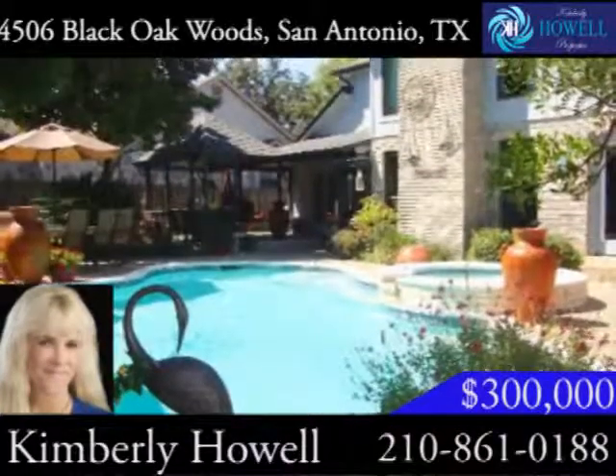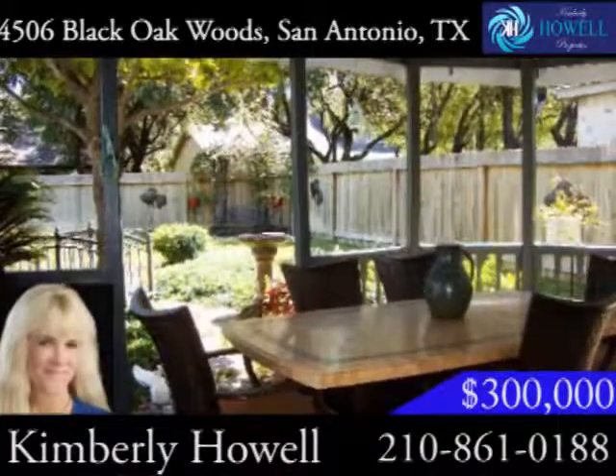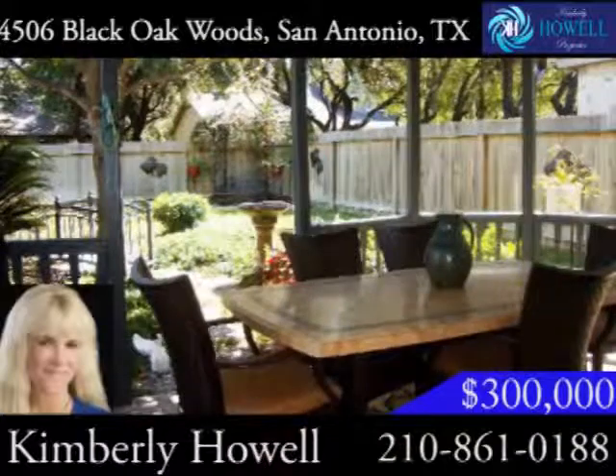Step outside to the backyard and you'll find a gorgeous pool and spa surrounded by lush landscaping. Spend time with your family and friends under the home's covered patio and attached gazebo.